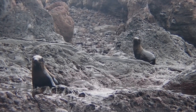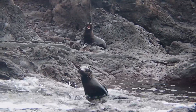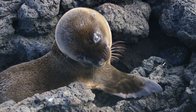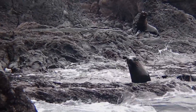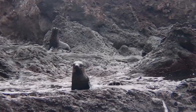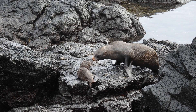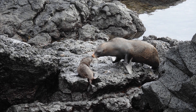Females mature at around 5 years of age, from which time they usually produce one pup per year. Pups are born with a blackish-brown natal coat. Around 4 to 6 months old, they'll shed this initial fur for a coat that closely resembles the adult females. After staying with their newborns for a week, lactating females undertake foraging trips out to sea.